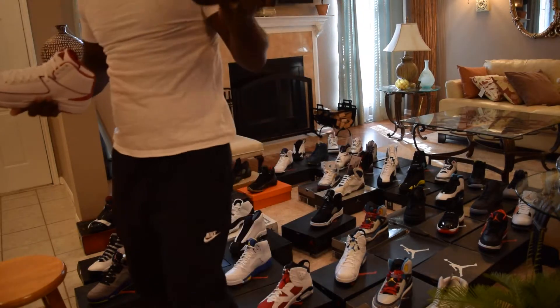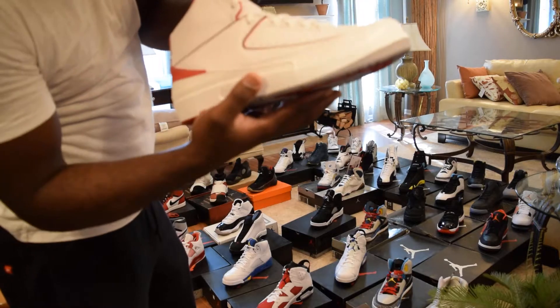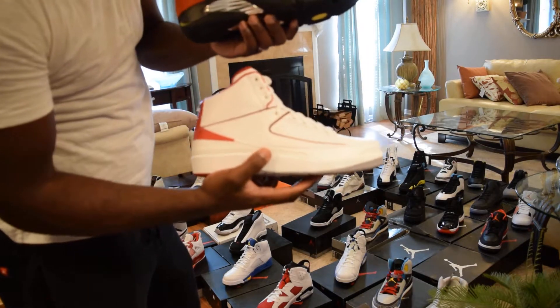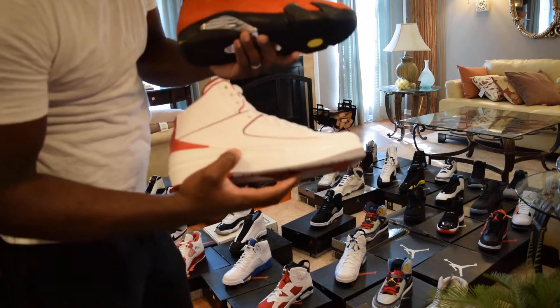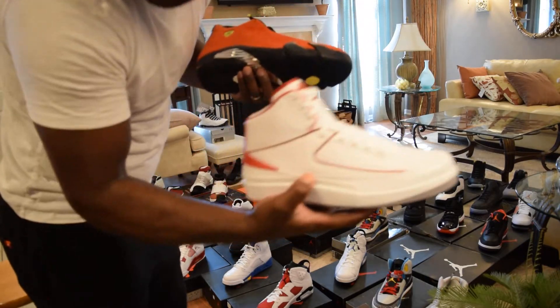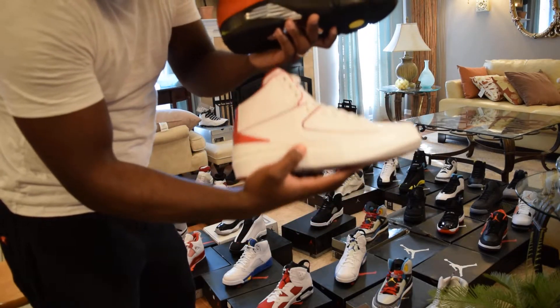Ferrari 14s — shout out to Greatness and Sims for the assist. And we got the Air Jordan 2s. I had to get these because one of Michael Jackson's backup dancers was wearing this shoe in the 'Bad' video, and I'm a big Michael Jackson fan. Both DS — Ferrari 14s and red-and-white 2s.